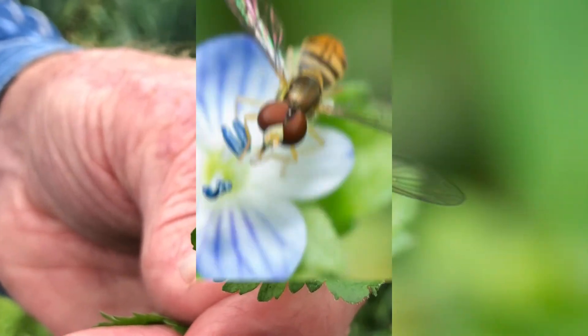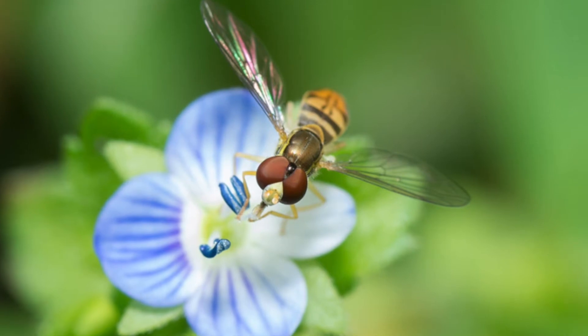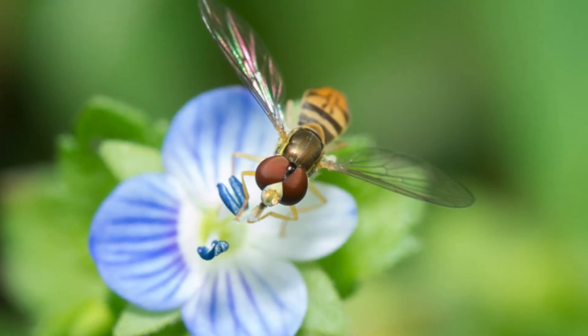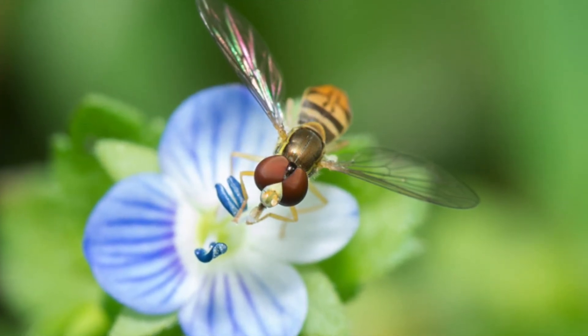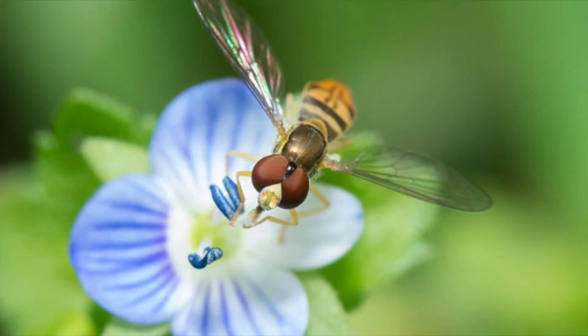The pollinators are hoverflies and small bees. Modest though they appear, the flowers can be an important source of food for bees in times of scarcity because they are so widespread and can be found in flower all the year round.